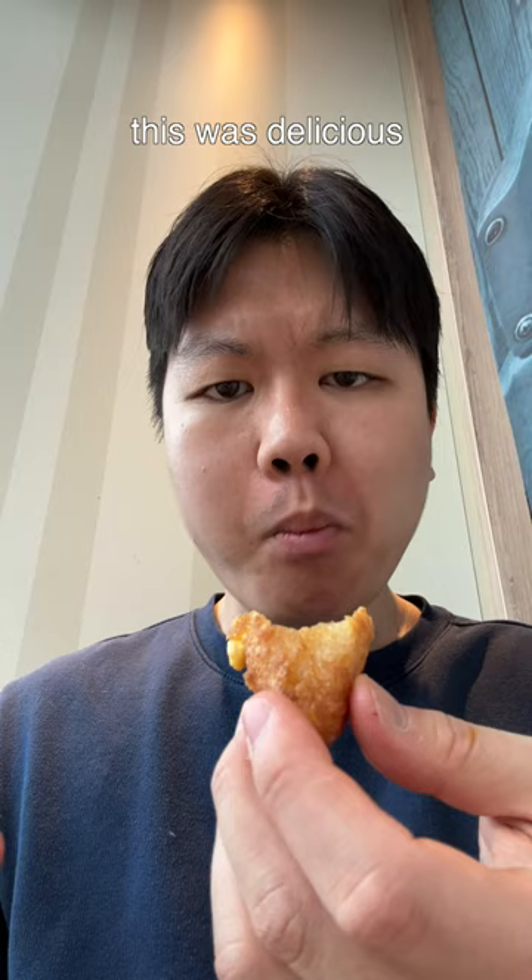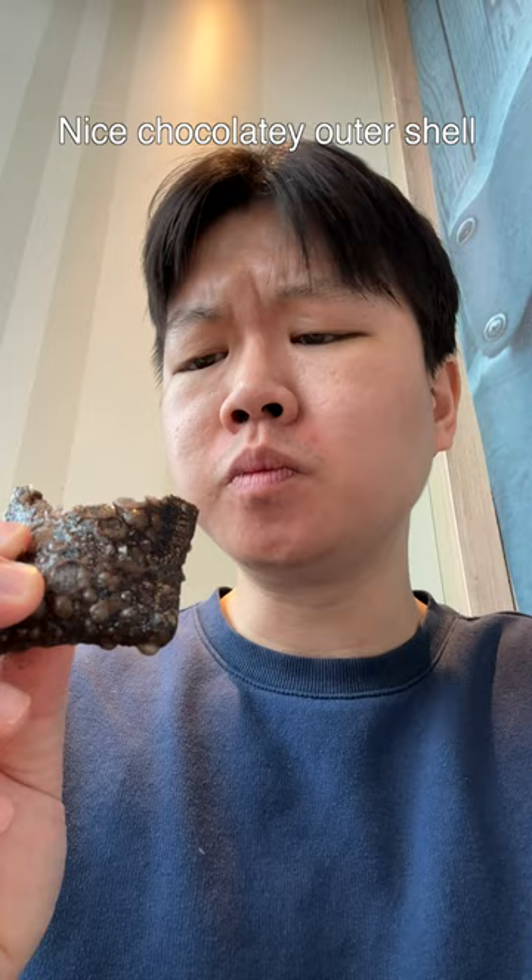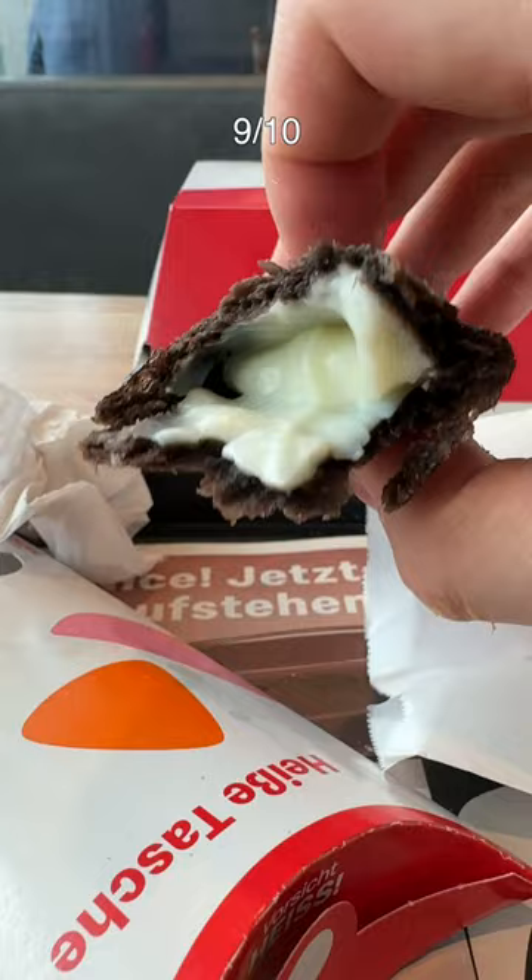The Hot Cookies and Cream — which kind of looks like, never mind. Wow, this was surprisingly really good. Nice chocolatey outer shell with a sweet and creamy filling. 9 out of 10.